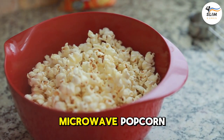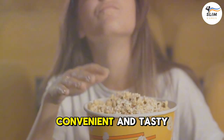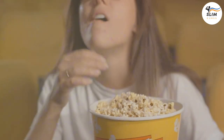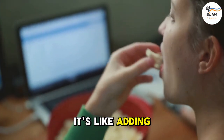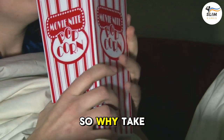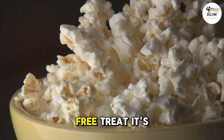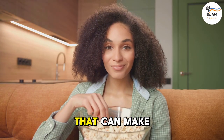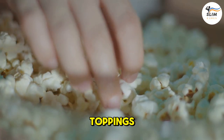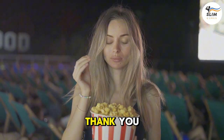Number 7: Microwave Popcorn — the ultimate movie night treat, right? Not so fast. While it's a convenient and tasty snack, microwave popcorn often contains diacetyl, a chemical linked to Alzheimer's disease. So why take the risk? Skip the pre-packaged bags and air-pop your own organic kernels for a guilt-free treat. It's a simple switch that can make a big difference for your brain health. Plus, you can customize your popcorn with your favorite toppings like sea salt, nutritional yeast, or a sprinkle of chili powder.